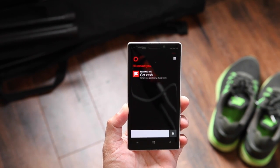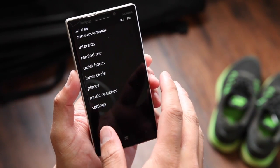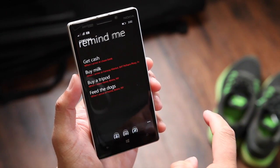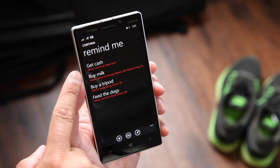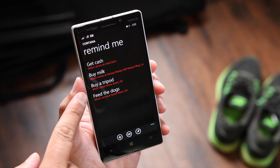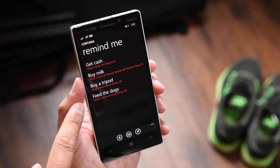As you can see, there are several things you can do with Cortana based on location. To see your list of reminders, click on the Notebook button on the top right corner and click on Remind Me. Here's the list: get cash when I arrive at any Chase Bank, buy milk when I arrive at Fairway Market, buy a tripod when I leave home, and feed the dogs when I arrive at home.